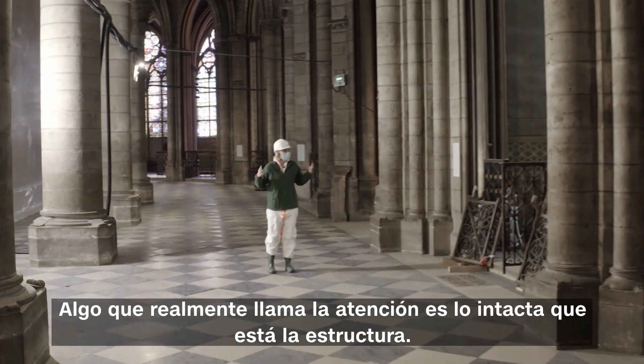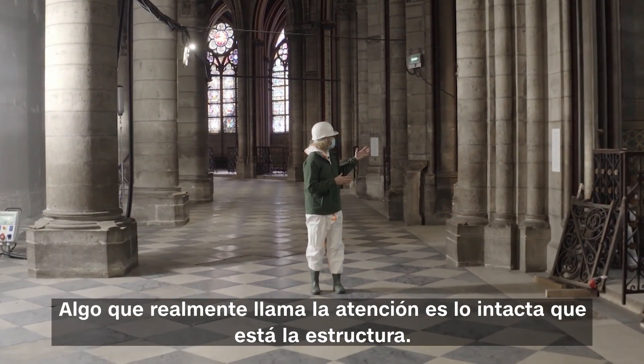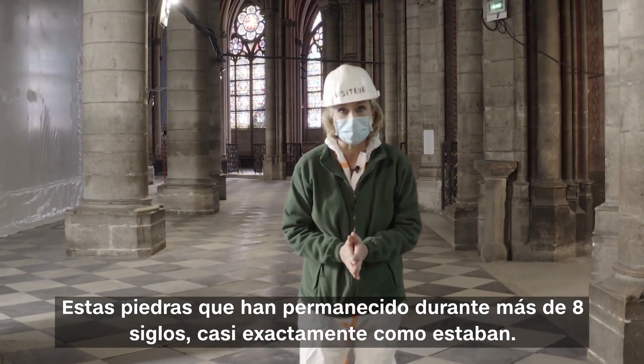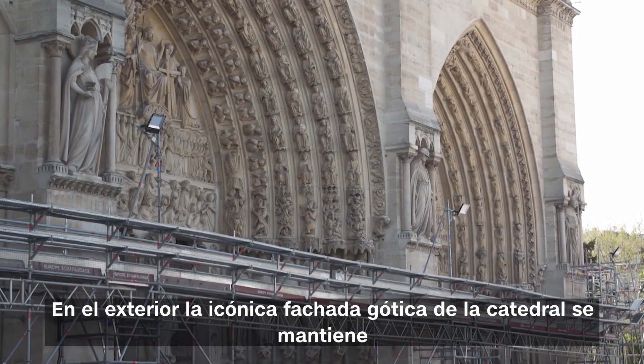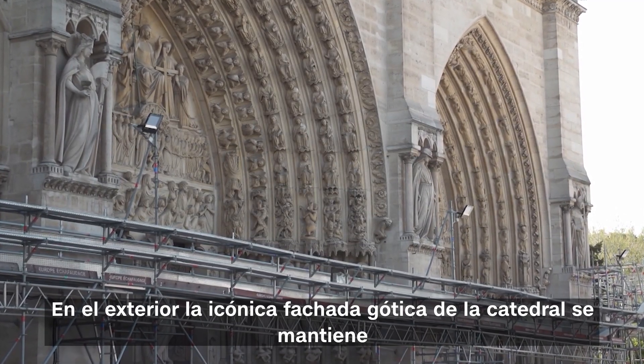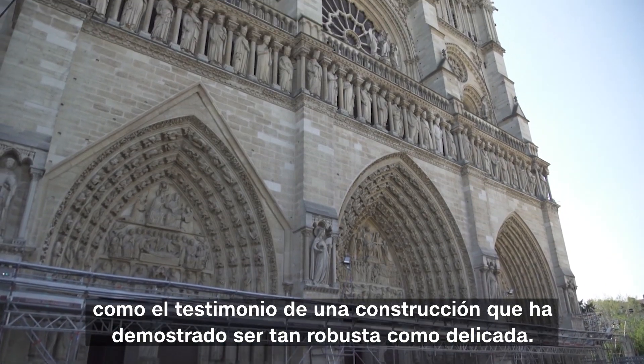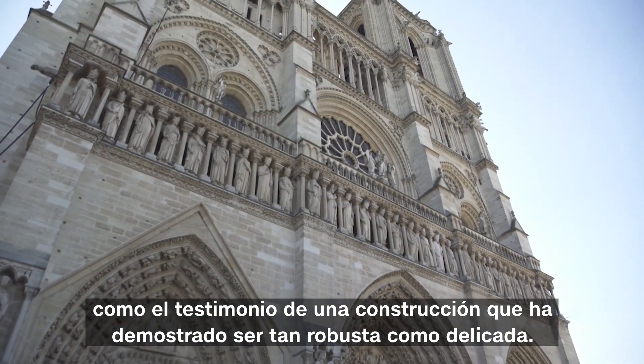Elsewhere, what's really remarkable is how intact the structure is. These stones, that had stood for more than eight centuries, are almost exactly as they were. Outside too, the cathedral's iconic Gothic facade stands as a testament to a construction that has proven as sturdy as it is delicate.